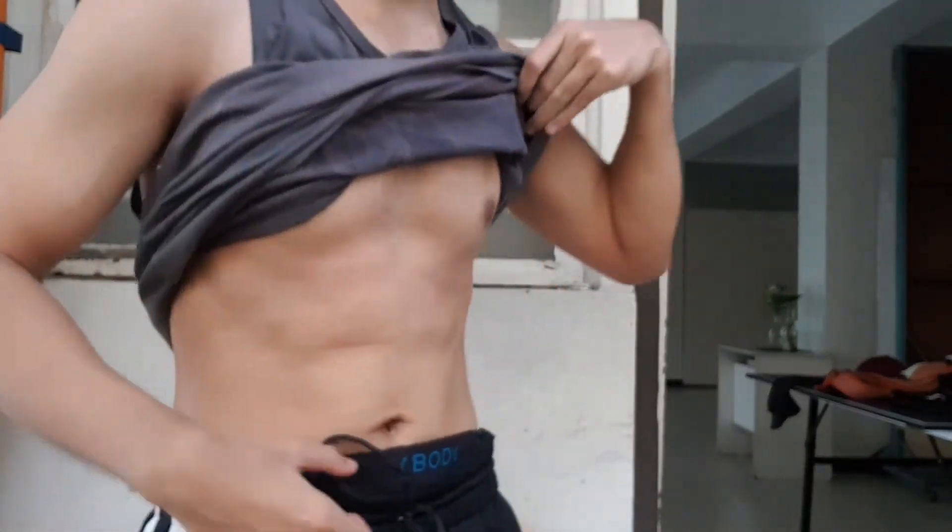May update din guys — magpwet tayo sa kain pero wala na yung abs. Ayan — current physique. May physique update tayo after ng arms. Let's go!